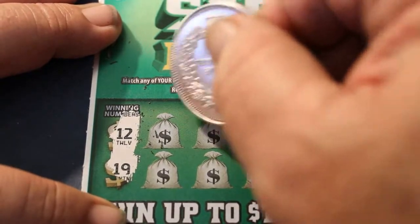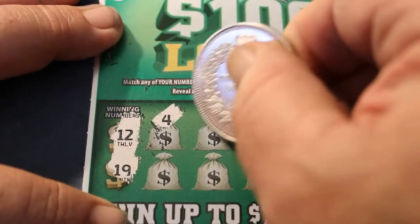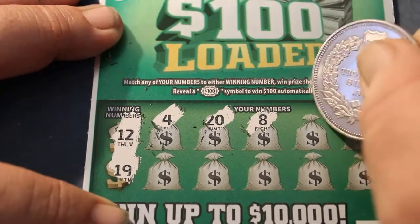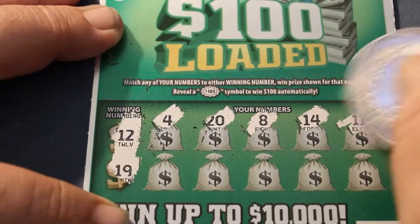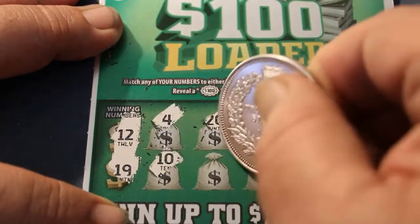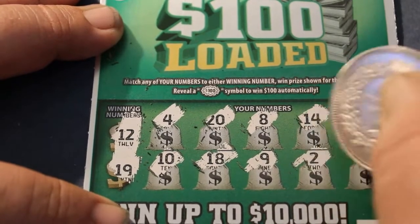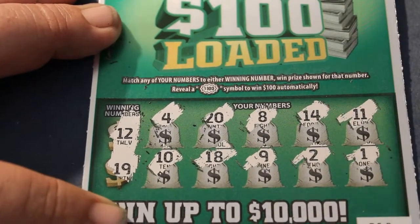Winning numbers: 12, 19, 4, 20, 8, 14, 11, 10, 18, 9, 2, and 1.